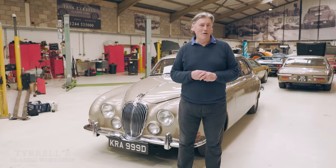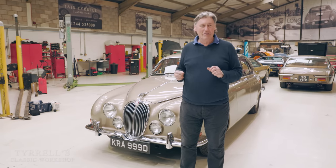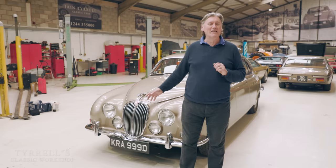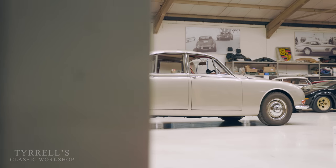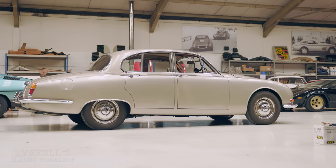Welcome to another Tyrell's Classic Workshop. This time round we're looking at something slightly peculiar from the 1960s. They made 25,000 of them but they're still a bit of a curio these days, and that's the Jaguar S-Type.